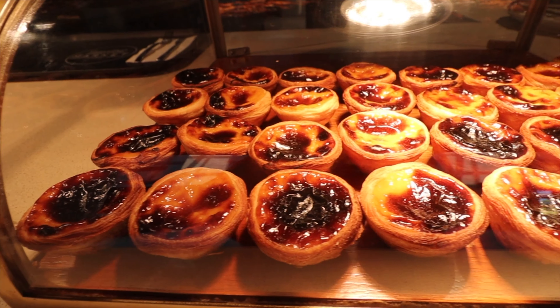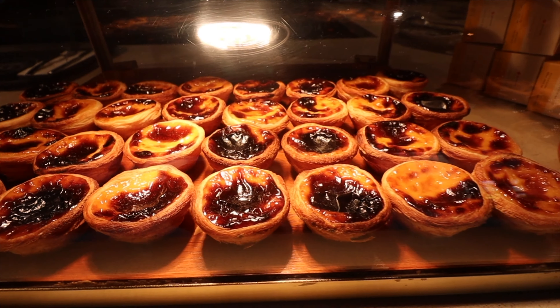I've got myself a pastel de nata which cost 13 dirham. I am so excited — let's give it a try. Wow, that's got to be one of the best I've ever had. Look at how flaky the pastry is, and the custard just oozing out. Oh my goodness, wow.